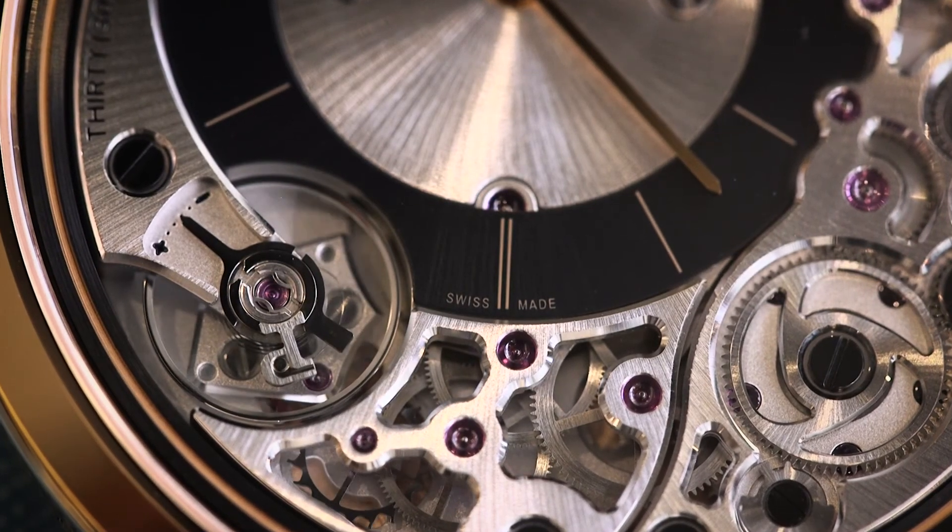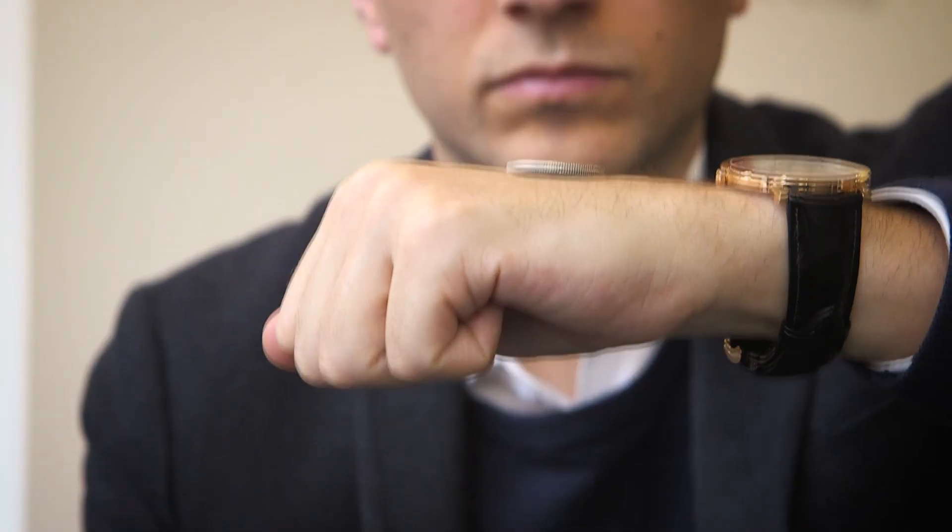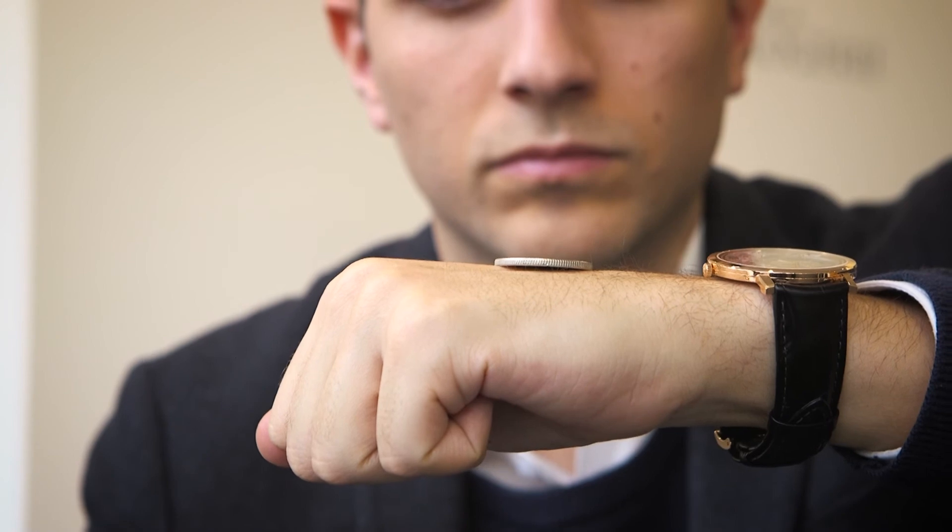To top things off, Piaget also unveiled a concept watch at 2mm thick — slimmer than this one coin. How far will the brand take their ultra-thin timepieces? Only time will tell.